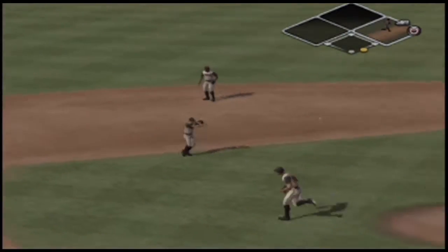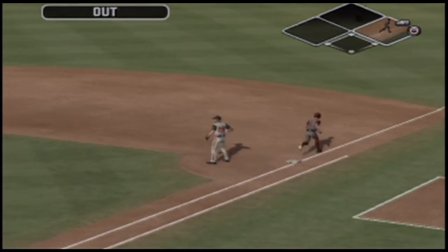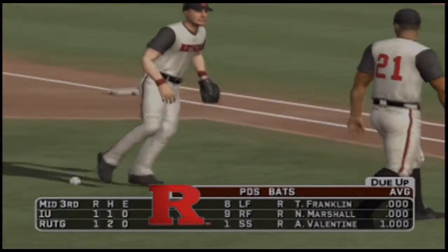Ground ball to the left side, over to first — that'll do it. After two and a half, it's tied at one.